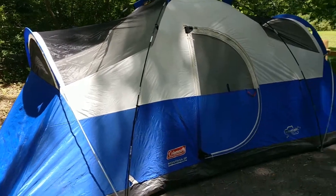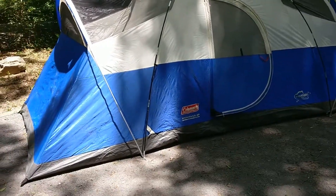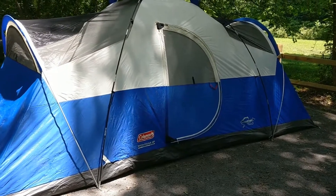All right, this is a Coleman Montana 8. Not a bad tent, not a good tent.